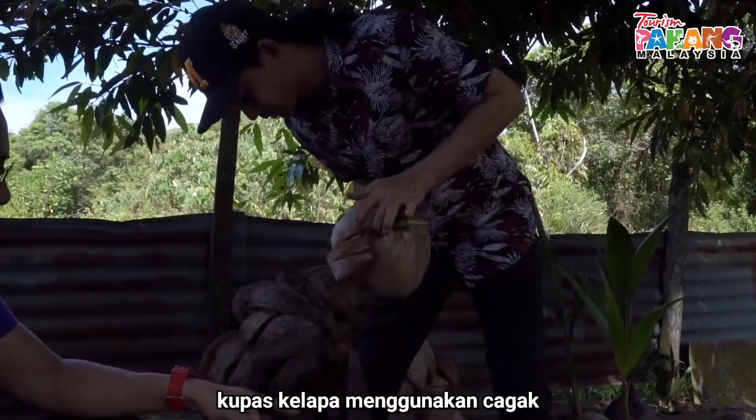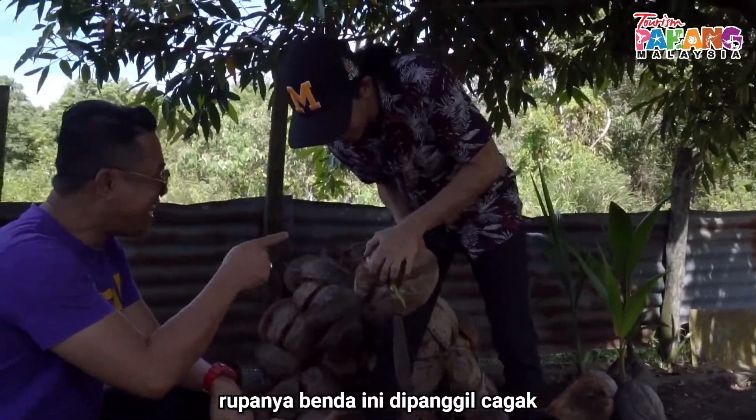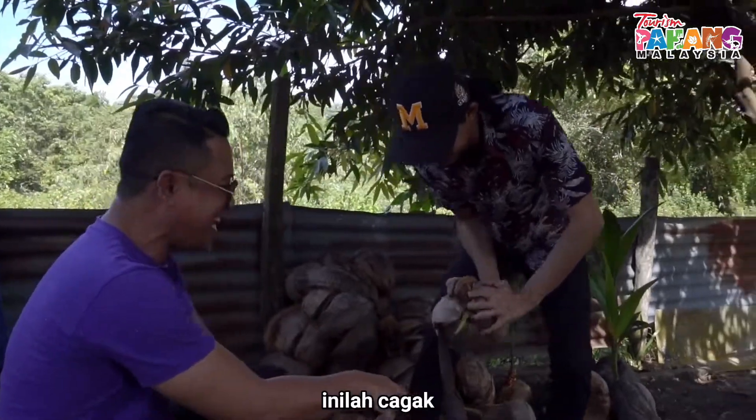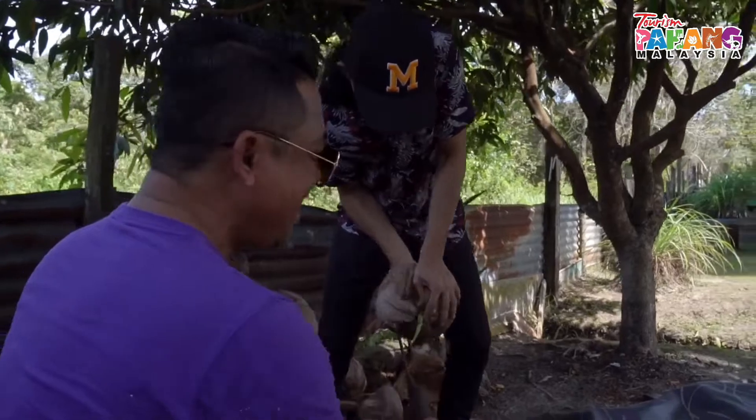Lepas belapa menggunakan cagak. Cagak? Dia panggil cagak. Bukan ni dia berguna, cagak. Kau tahu betul cagak. Nilah cagak. Aku tahu setakat ni. Kumpul. Kampang tak? Kampang tak?